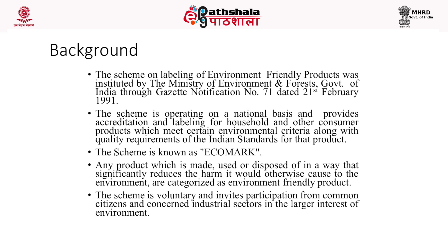The scheme operates on a national basis and provides accreditation and labelling of household and other consumer products which meet certain environmental criteria along with quality requirements of Indian standards. Any product which is made, used, or disposed of in a way that significantly reduces the harm it would otherwise cause to the environment is categorized as an environment-friendly product. The scheme is voluntary and invites participation from citizens and industry.